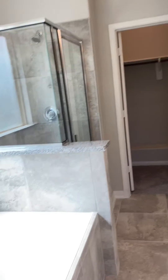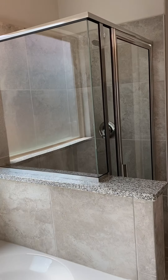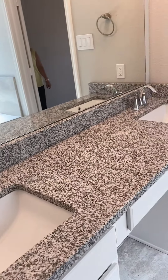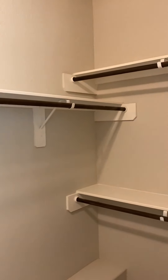We've got the master bath — you've got a bathtub and a shower, and some upgraded tile. You've got standard his and her sinks. The toilet is nice and separate, and you've got a nice walk-in closet.